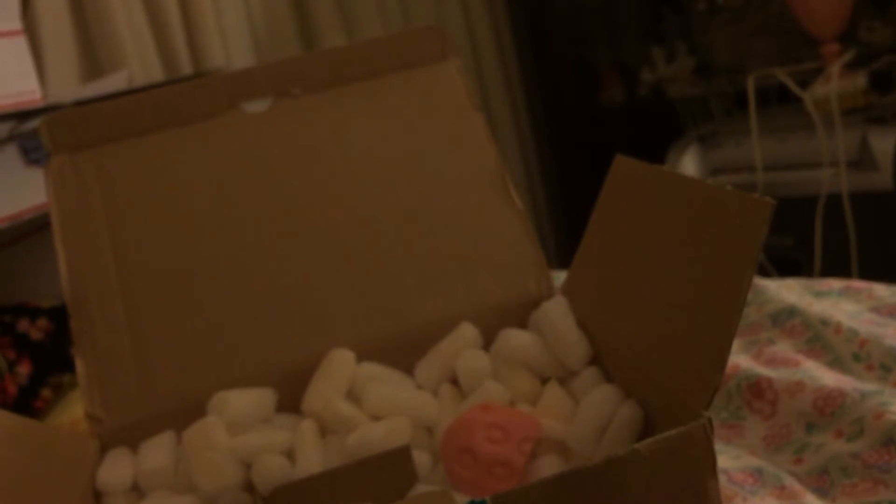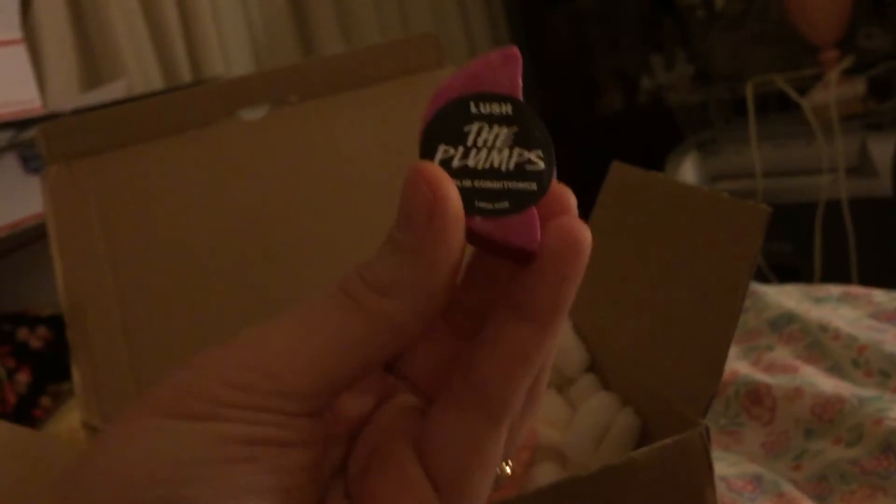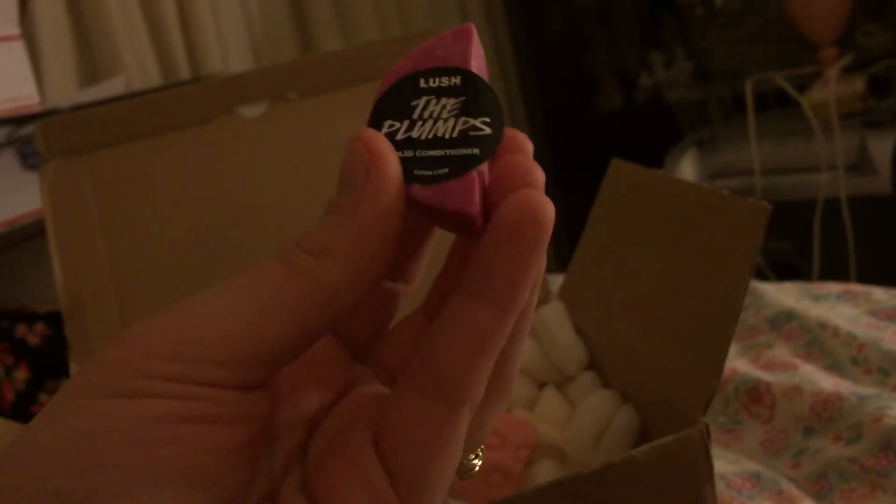I requested just any solid conditioner and they gave me a piece of The Plumps — hair conditioning. I dropped it a couple times, but I got it.